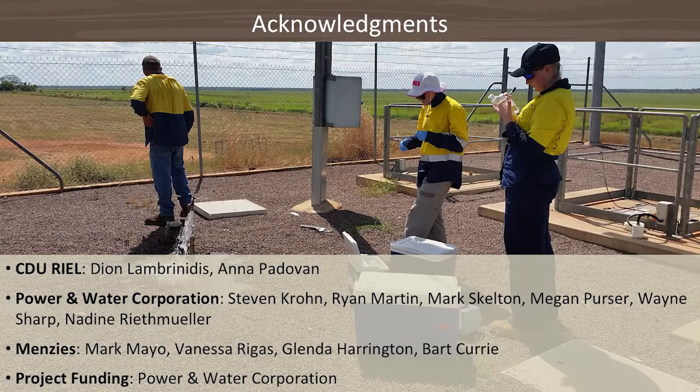I would like to thank all the people who were involved. Thank you.